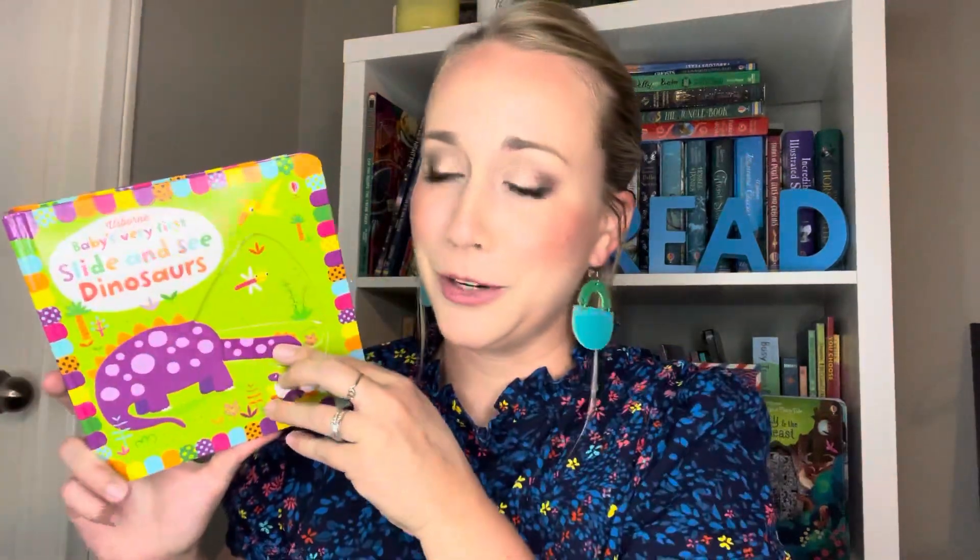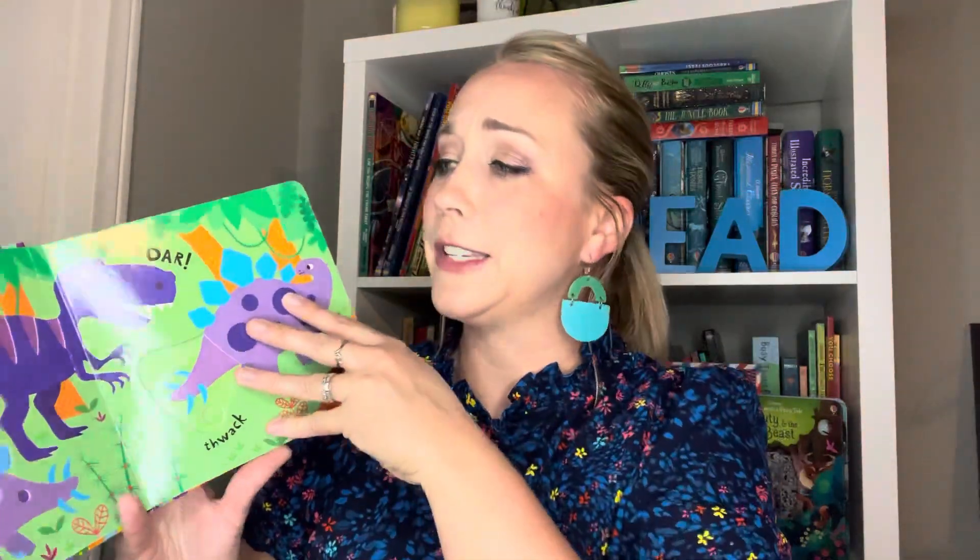The first one we have is a baby toddler book. This has nice, chunky, thick, sturdy board book pages with little interactive and movable parts. So if you have a little one that you're just starting to introduce to books, or you have a wiggly kiddo that can't really hold still for long stories, this is perfect for them.